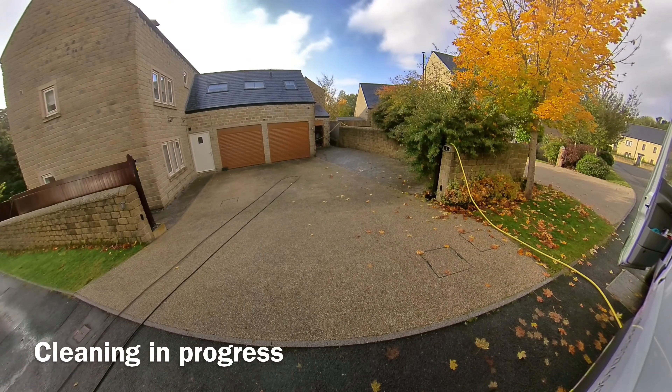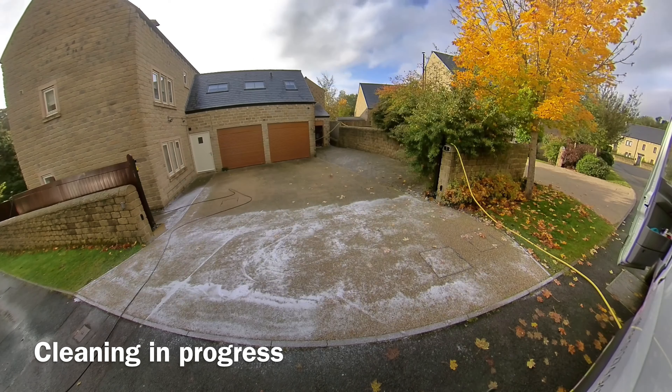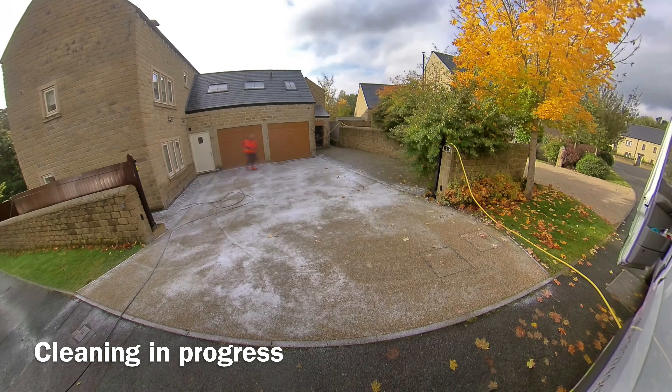A name you can trust. With years of experience in the industry, we know what it takes to leave your exterior surfaces looking as good as new. By always turning up with the right tools for the job, we transform the way your property looks in a matter of minutes.